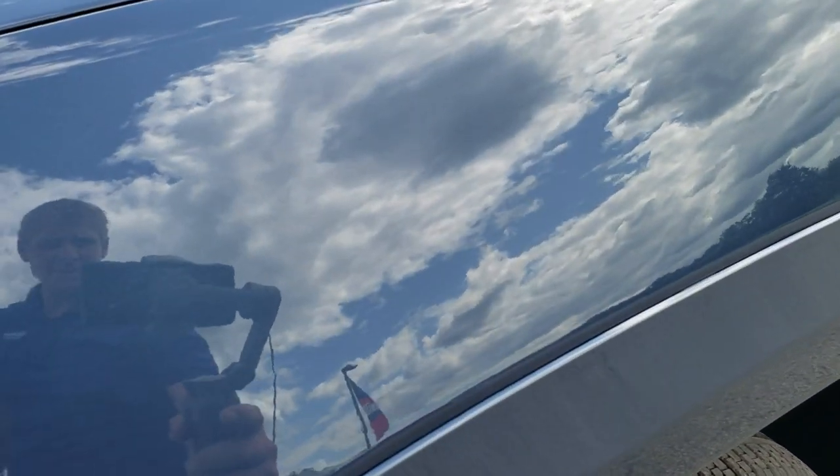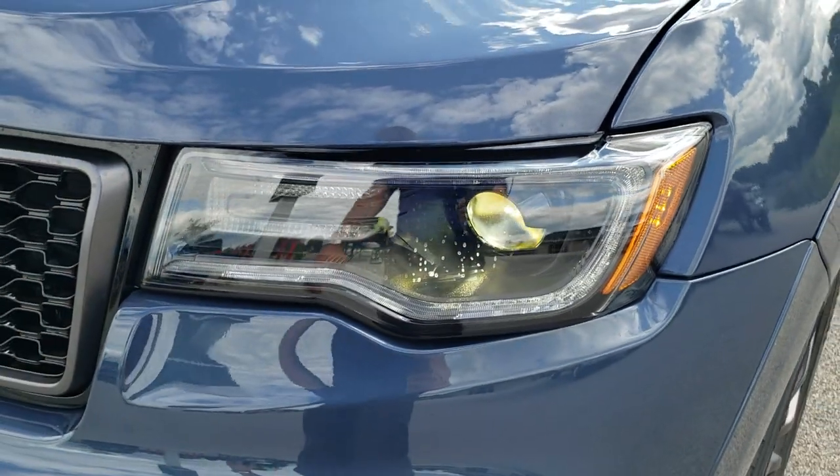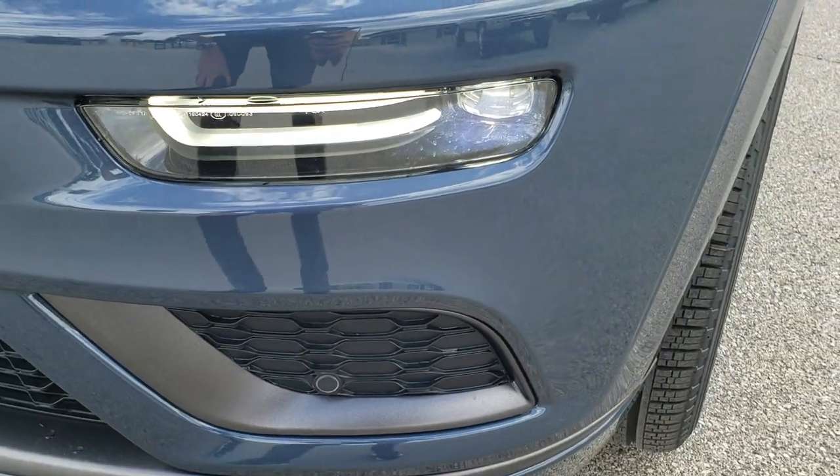Slate Blue — it's got a little bit of metal flake in it. The Overland Package is going to give you the LED running lights, the HID headlamps, the LED fog lamps, and the LED fog lamp running lights.